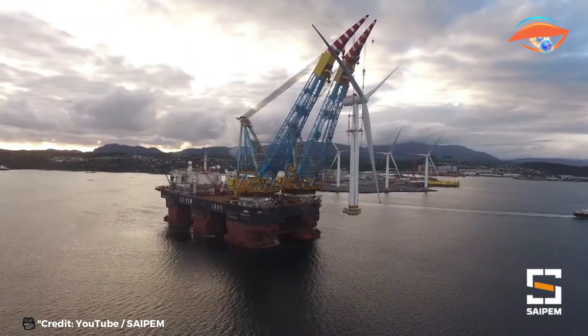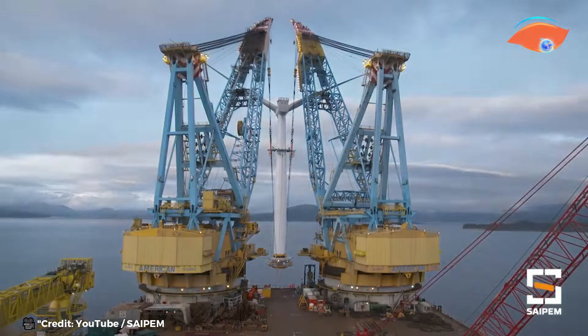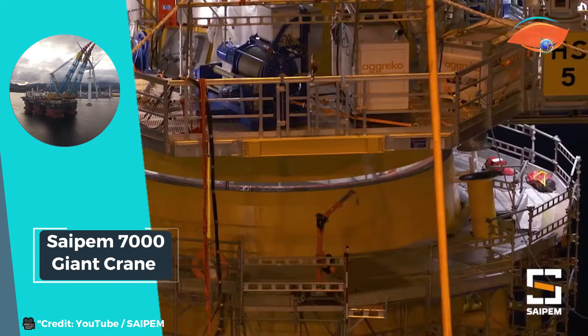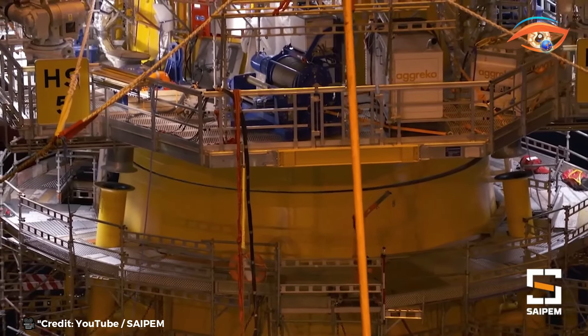With its unmatched lifting capacity and versatility, the SAPEM 7000 Giant Crane Vessel continues to play a pivotal role in the offshore industry, facilitating the execution of complex projects with utmost reliability and proficiency.